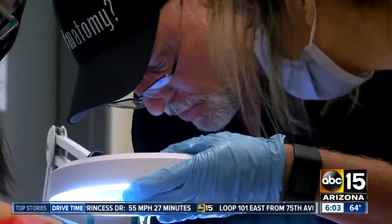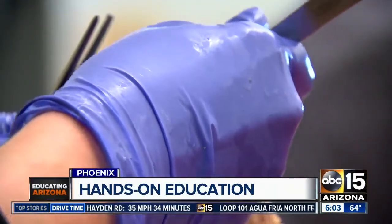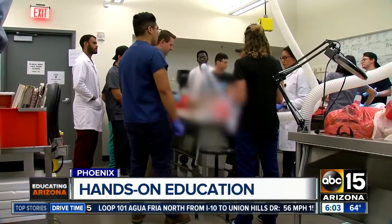A senior now, she started working with bodies her sophomore year. She knew from that day on she was going to be in the lab a lot because it was so exciting. Using 18 cadavers as learning tools, there's a reason GCU allows undergrads — even freshmen — to swap textbooks and plastic models for the real deal.